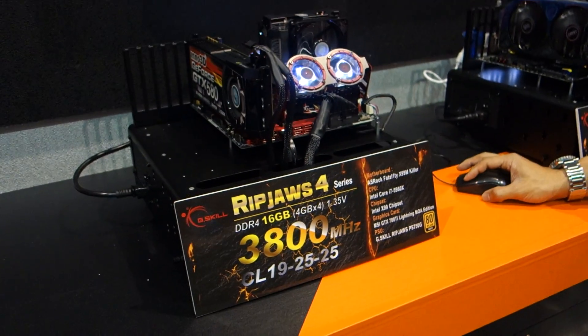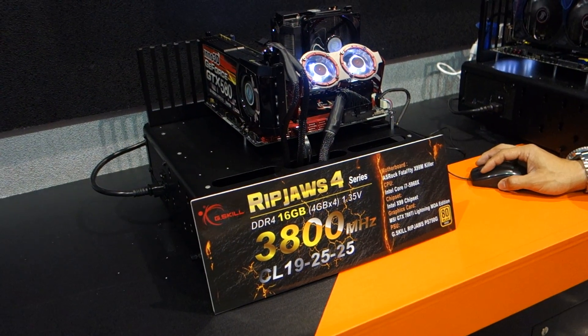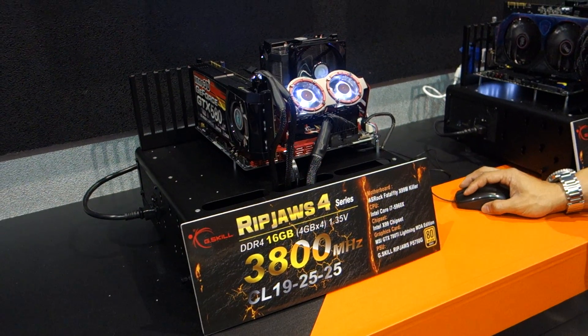You guys are showing 3800MHz here, which is ridiculously fast. Is that the fastest DDR4 right now? Well, this is the fastest so far for X99 DDR4. With future platforms, we'll hopefully be able to get higher frequencies and faster CPUs, and get the whole system up to speed.